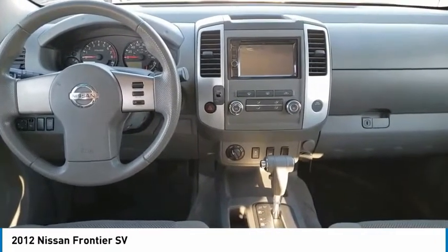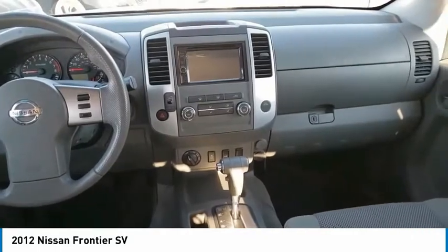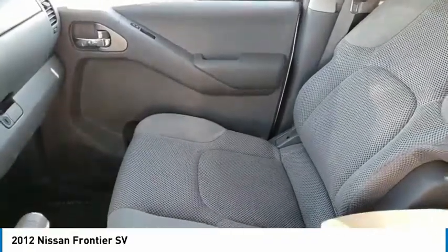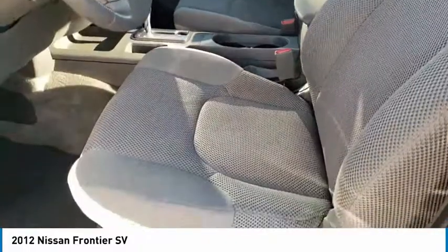Here are some of this vehicle's great options: bed liner, electronic stability control, alloy wheels, traction control, remote keyless entry, rear step bumper, speed control, four-wheel disc brakes, front wheel independent suspension, and rear window defroster.